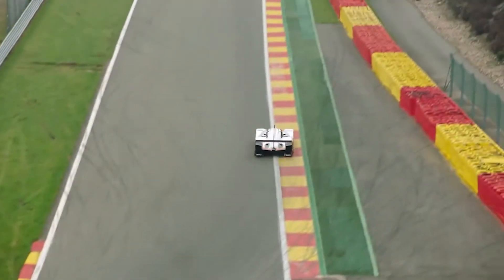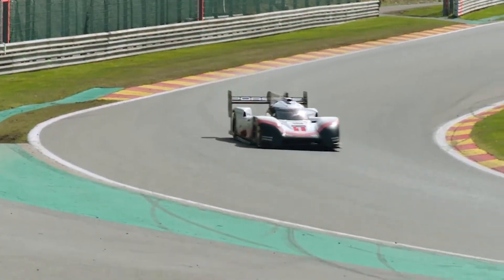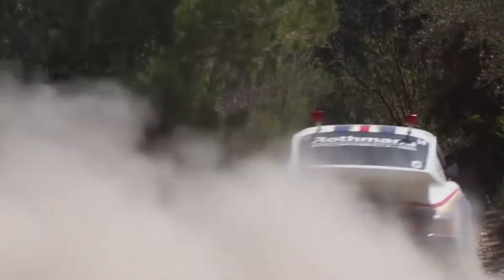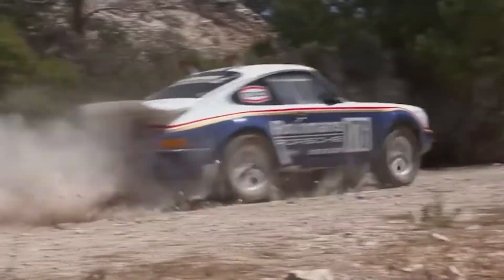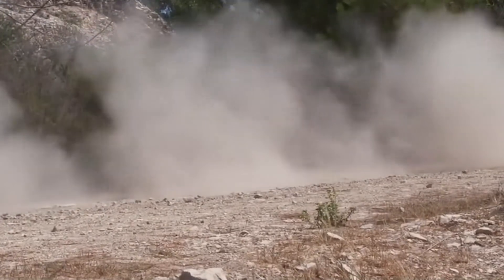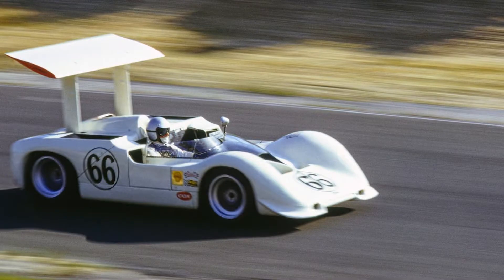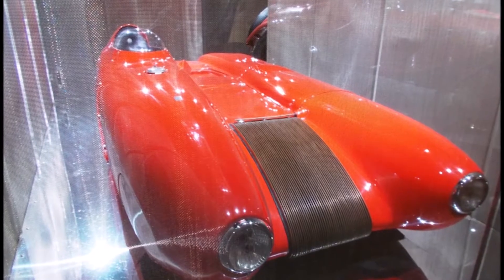When it comes to racing, manufacturers will try anything to get an advantage on the other cars they compete against, which leads to some interesting race cars. Today we are looking at some of the weirdest race cars ever made, whether it just looks funny, uses unusual technology, or just doesn't fit — we will look at them all.